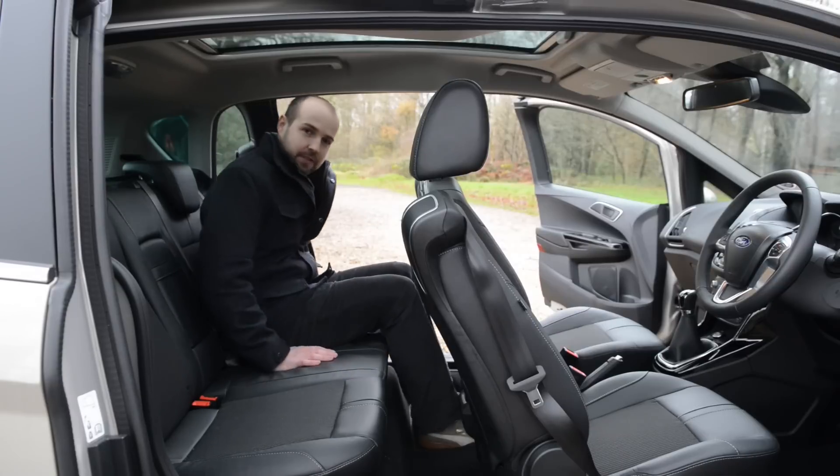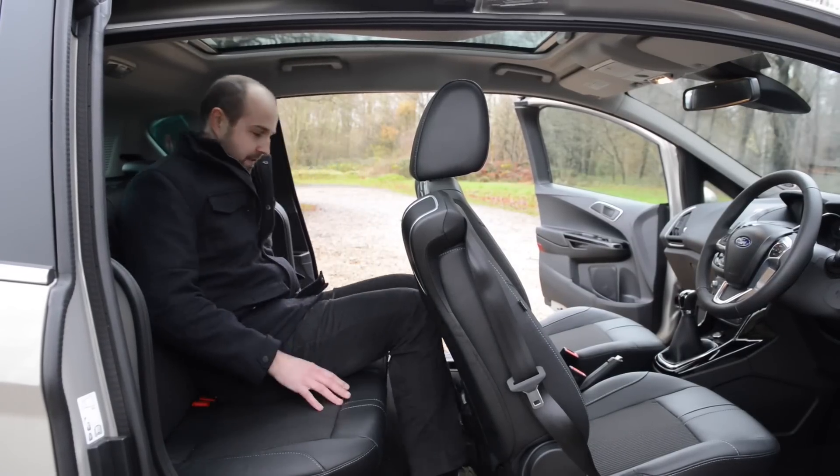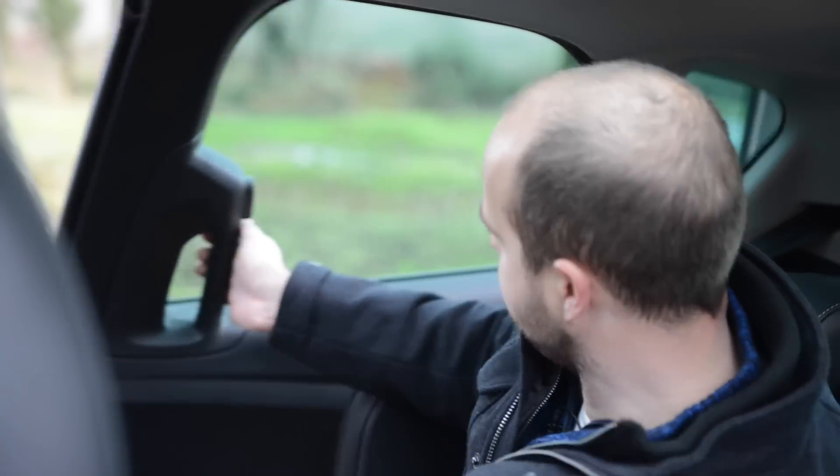Here in the back, these outer two seats are actually pretty comfortable, with a decent amount of headroom and legroom, but this middle one is quite narrow. Also worth noting that these doors are pretty heavy to close from the inside — a bit awkward.